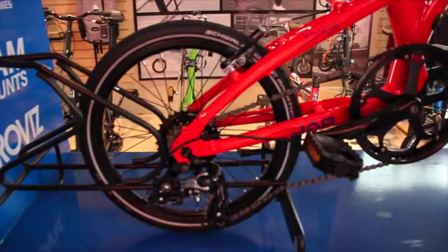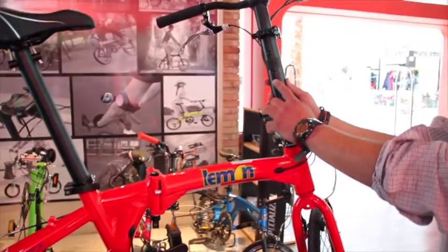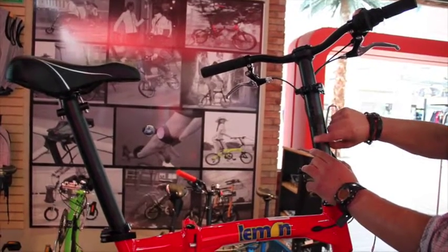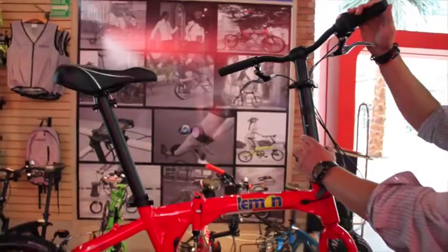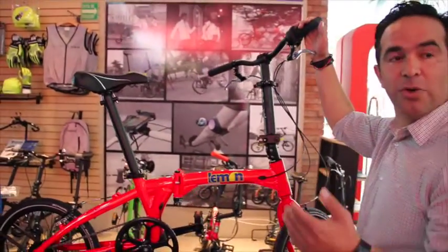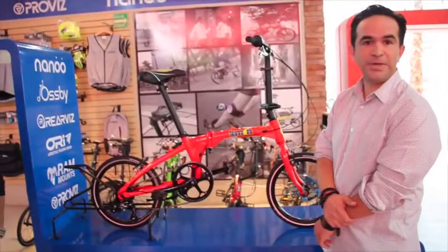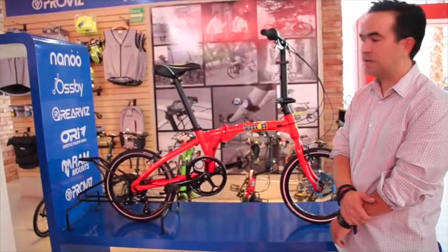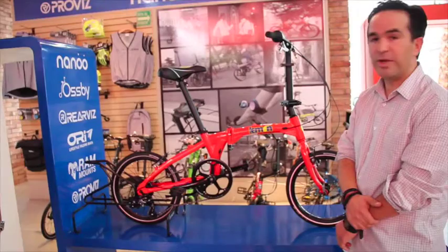Se maximiza la compactación. Trae llantas alemanas. También trae un sistema único para subir y bajar el manubrio, pero ya con escalas bien creadas. Si te fijas, tiene aquí un sistema de broche — ustedes lo van apretando y van subiendo el manubrio. Eso también les da la certeza de que, donde ustedes están cómodos, ya saben dónde ponerlo. La bici pesa 11.5 kilogramos, es muy ligera. El modelo que estamos trayendo ahora a México es Lemon, el modelo Dani.